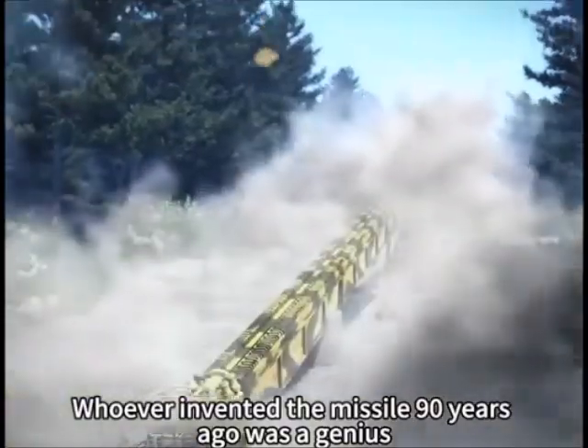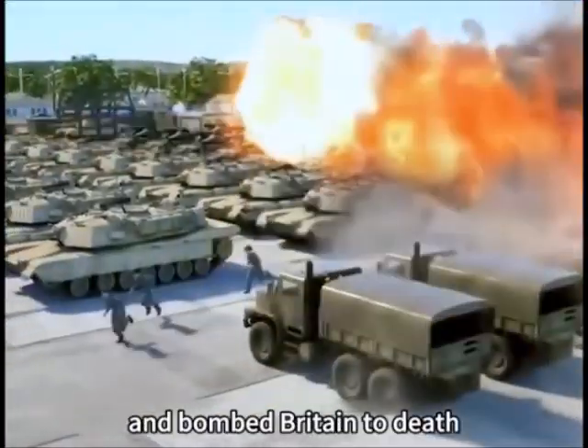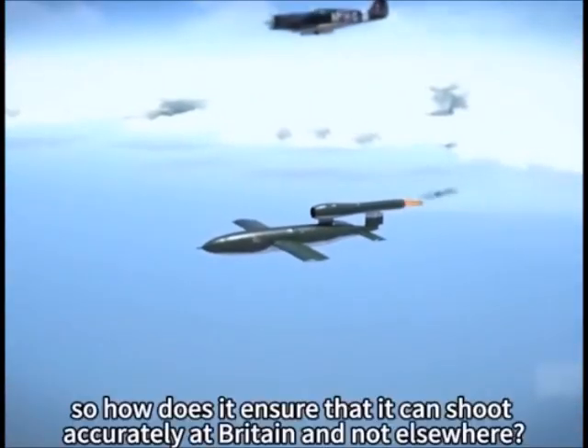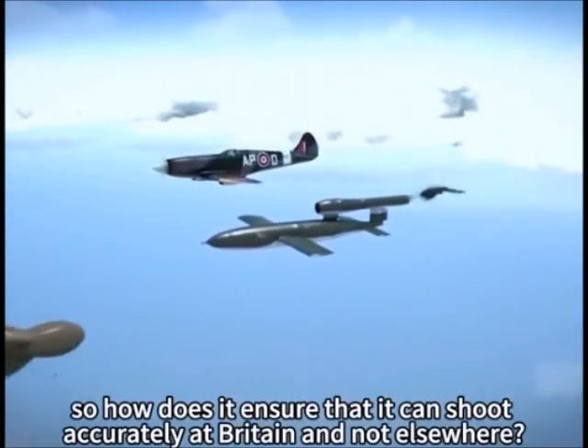Whoever invented the missile 90 years ago was a genius, and bombed Britain to death. It looks similar to an airplane, but there is no pilot inside — so how does it ensure that it can shoot accurately at Britain and not elsewhere?